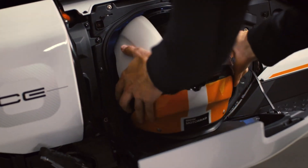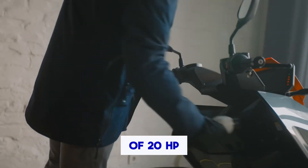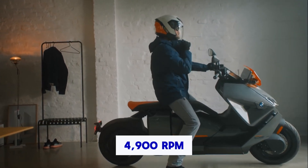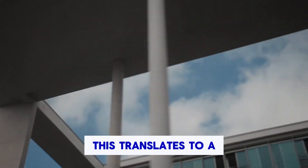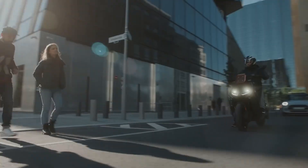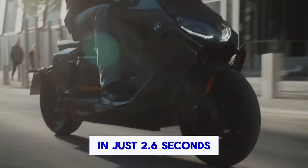Performance-wise, the CE04 is a powerhouse. Equipped with a permanent magnet liquid-cooled synchronous motor, it delivers a rated capacity of 20 HP and a maximum output of 42 HP at 4,900 RPM. The torque? A hefty 45.7 pound-foot at 1,500 RPM. This translates to a top speed of 75 miles per hour, electronically limited for optimal safety, and a blistering 0 to 31.1 miles per hour acceleration in just 2.6 seconds.